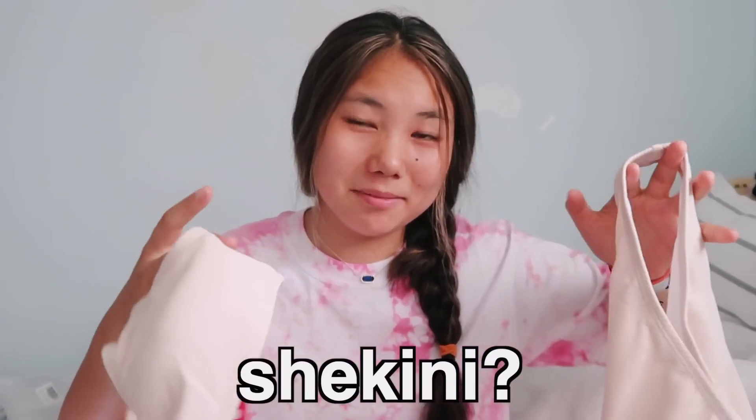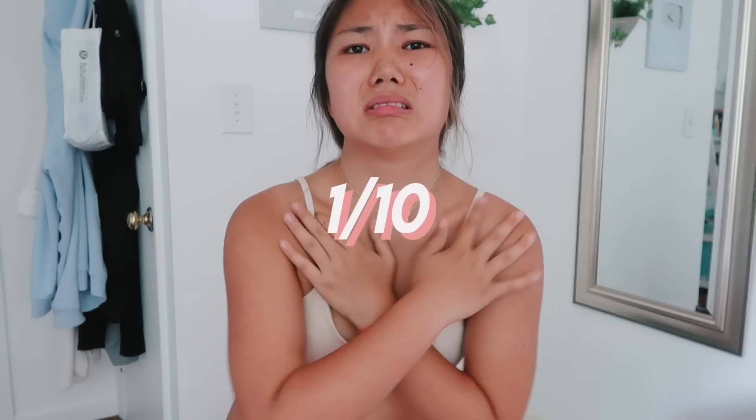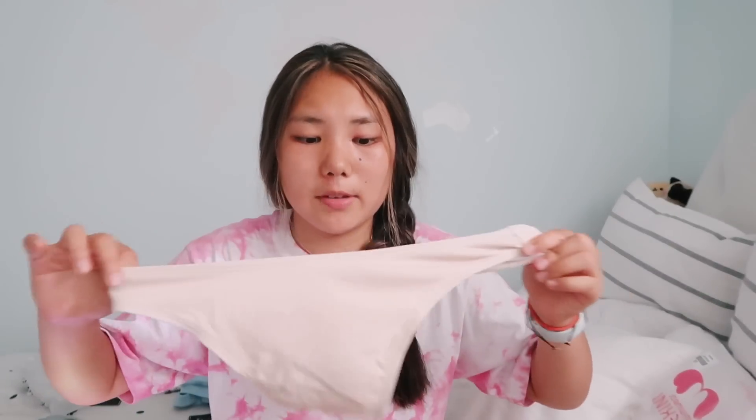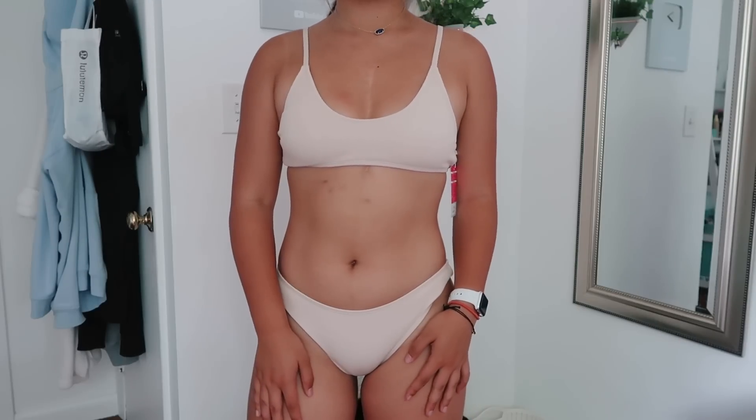This next set is like a nude-ish colored set from SheKini — they're a pretty popular brand on Amazon for swimsuits. I was incredibly disappointed with this bathing suit. This is definitely the worst of them all; if I could give any of these a negative rating it would be this one. It is so scratchy — right when I put it on I was literally getting scratched by the fabric, and the bottoms are super stiff with no give. So it's just very unflattering — kind of gives you a muffin top — and the top also fits kind of weird, like it goes in, which is not the look.